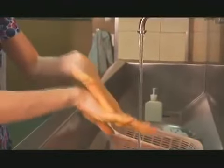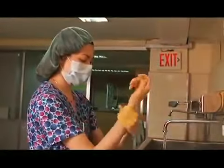Wash your hands following the prescribed one, two, three, four, five counts for each movement.